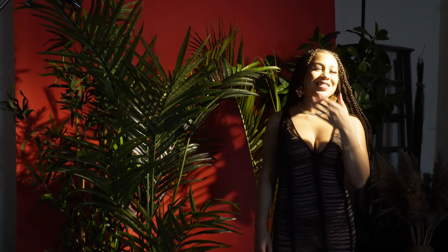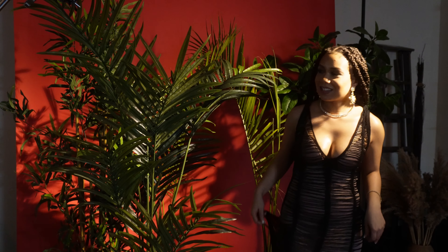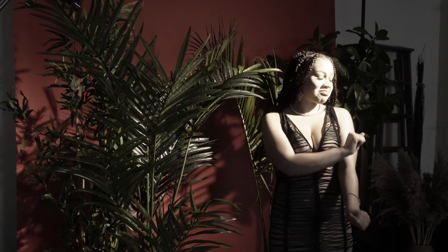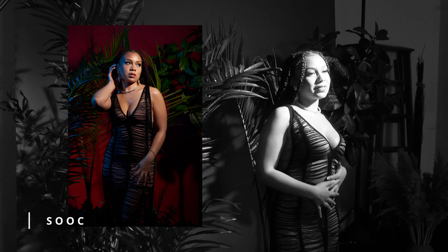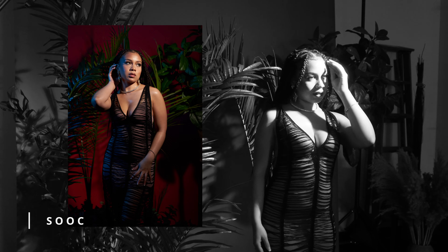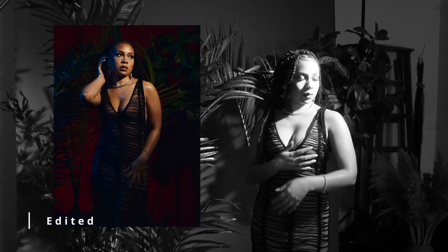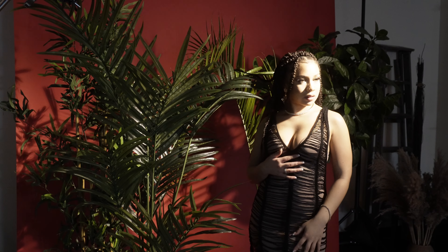Let's get this music going. Keep this music because I don't want you losing this vibe real quick. Don't cover up too much. There we go.